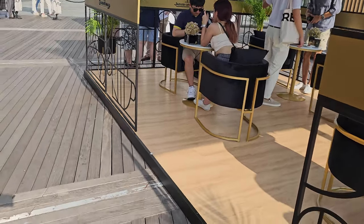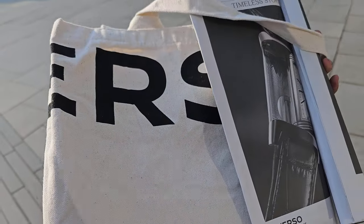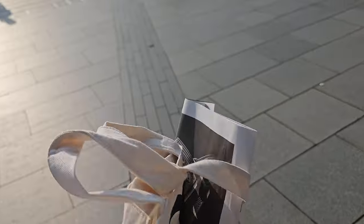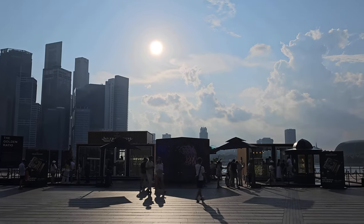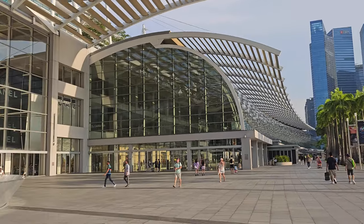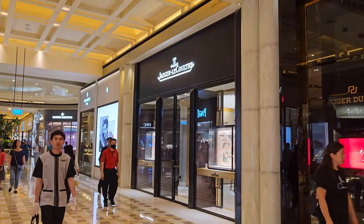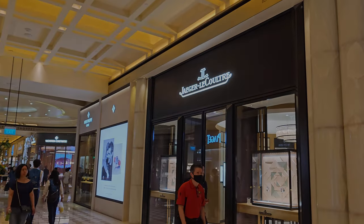Thank you again to JLC and the team for another amazing event. When you leave, you also get a free Reverso tote bag. This is only Part One — after this I head over to the boutique to visit Bruce and try on all the new 2023 novelties, so remember to like and subscribe, and I'll see you on the next one.